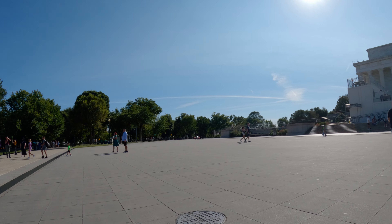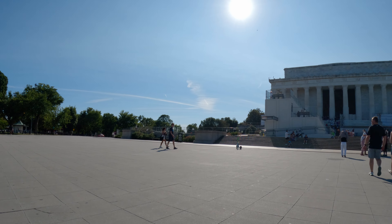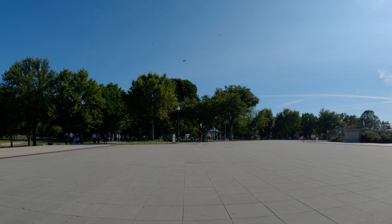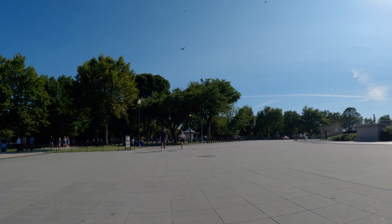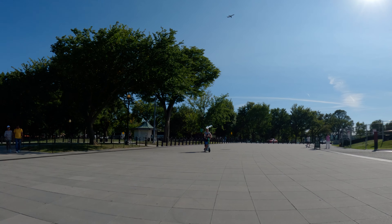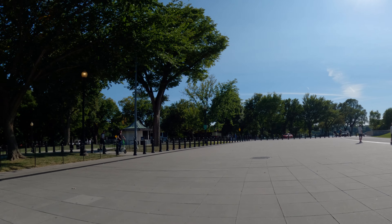The Lincoln Memorial — the most visited and most popular site in all of Washington DC. Welcome, I'm Rob. I'm going to be taking you on a virtual bike ride over the next half hour or so. But first, let's take a peek at the Reflecting Pool, the companion to the Lincoln Memorial.